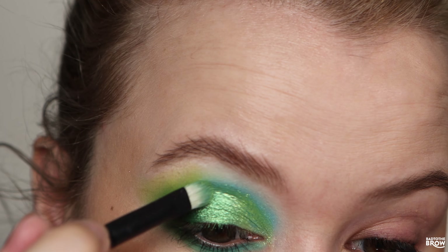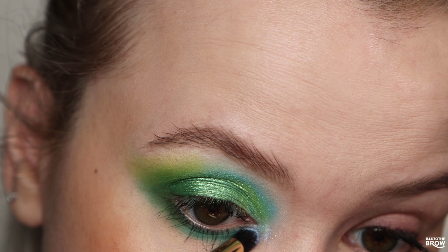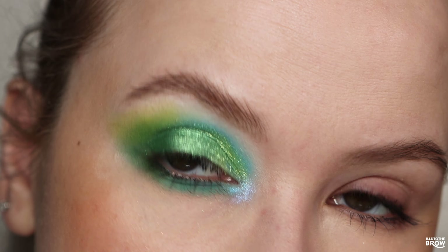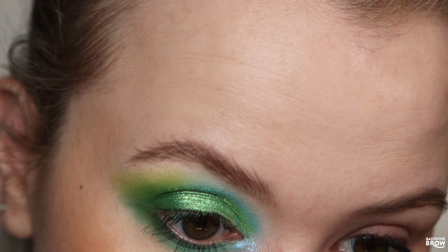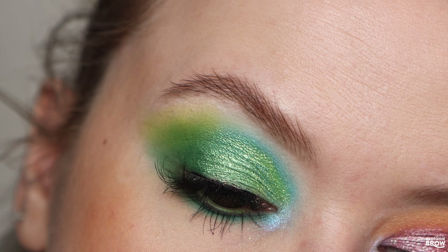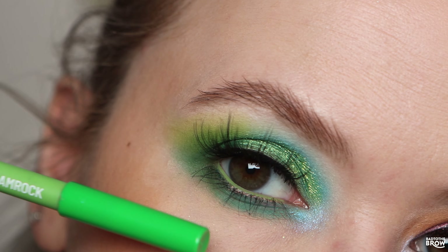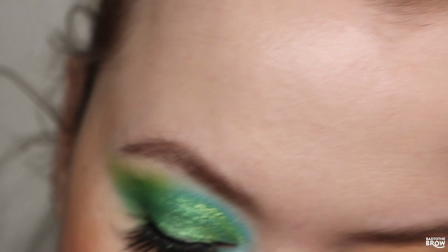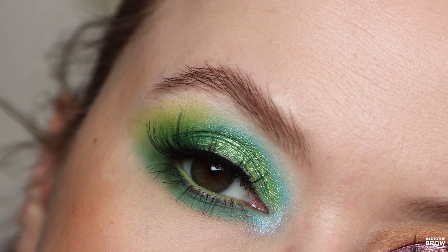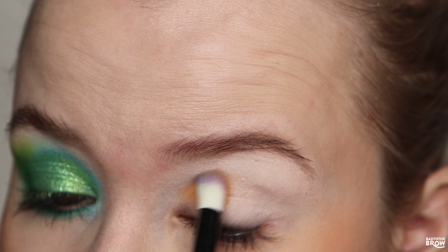I'm popping Lizard onto the outer corner. I'm getting a little bit of fallout — this shade is so beautiful. I'm just tapping it on and also going to take it under my lower lash line. Then taking Stingray right next to that under the rest of my lower lash line. Wow, the pigmentation! Going in with Hua Hein right into the crease — that is such a gorgeous blue.